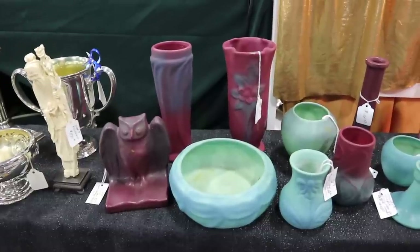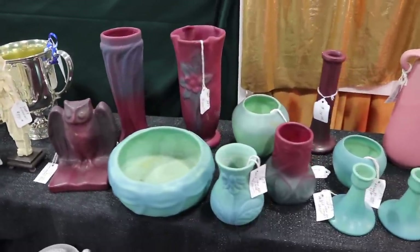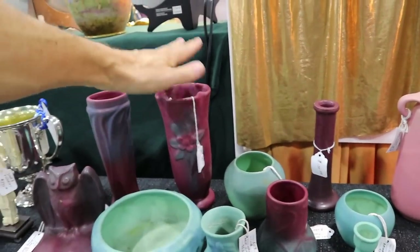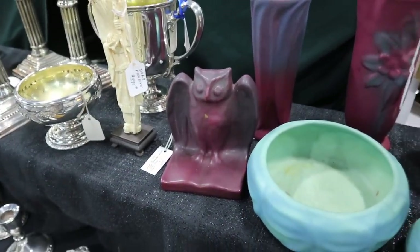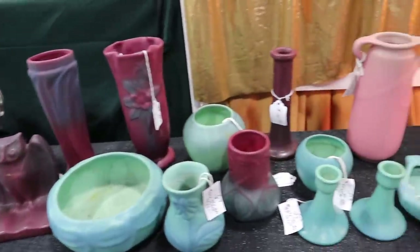Here's a nice little assortment of Van Briggle. I'm not used to seeing a lot of this in Florida because it was made in Colorado Springs, but it is popular everywhere. I particularly like this plum color with the blue. The vase here is $200. The owl is really great — he's a single bookend, would have come as a pair originally, but he's so neat I would accept him as a single as well.